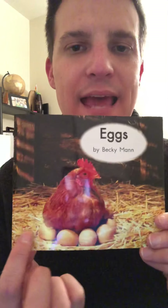A hen lays eggs. If you like to eat eggs, you can give them to me too! All right, before we read the book Eggs, let's take a look at some of our trick words.